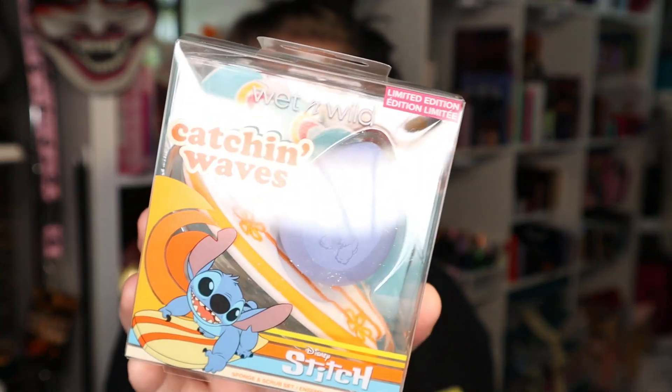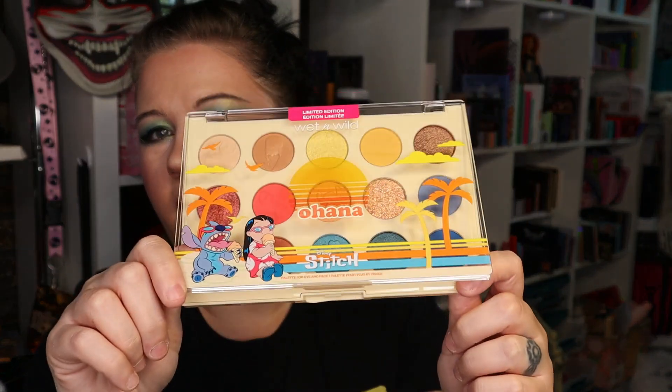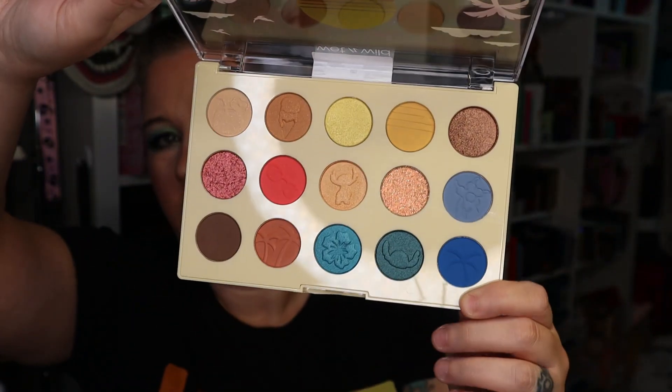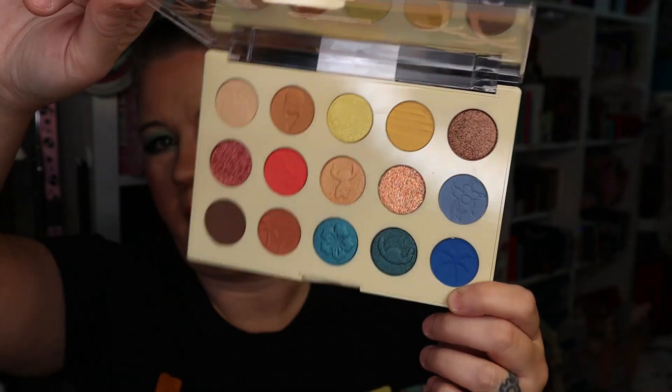At Walgreens when the Lilo and Stitch Wet and Wild collection came out, we have a sponge and scrub set — I'm not sure if the scrub set is for your brushes, but that is super cute. I love that so much. This is in the same packaging as the Saved by the Bell collection — same component, just done differently — but there's Lilo and Stitch. We have a slightly neutral, slightly not, kind of rainbow-y situation for the palette. Have not used it yet, but I will definitely use it.